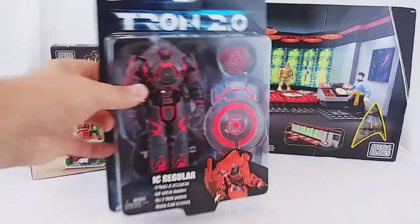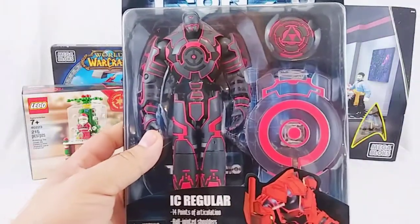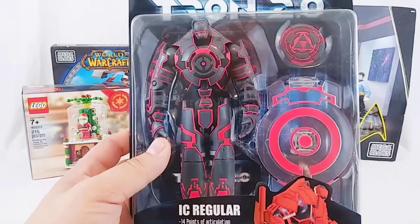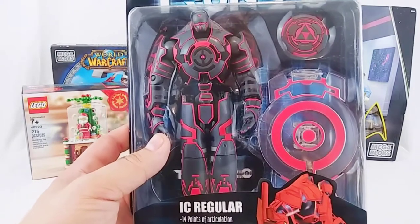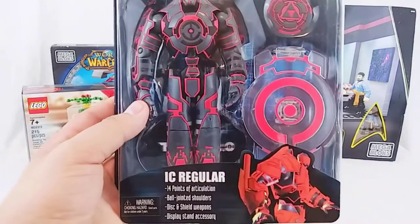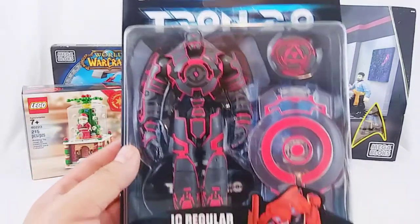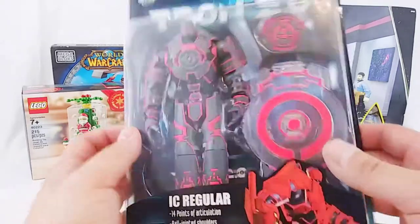Next we have this Tron 2.0 — I don't know anything about this character. I do like Tron, but this is from what I believe is an animated series that came out. I don't know anything about it. This was actually a door prize from a name-that-tune contest that they had. So I don't know what I'm going to do with this — maybe I'll give it away in a contest, maybe I'll sell it on my Etsy store, or I'll probably just give it away. We'll see.